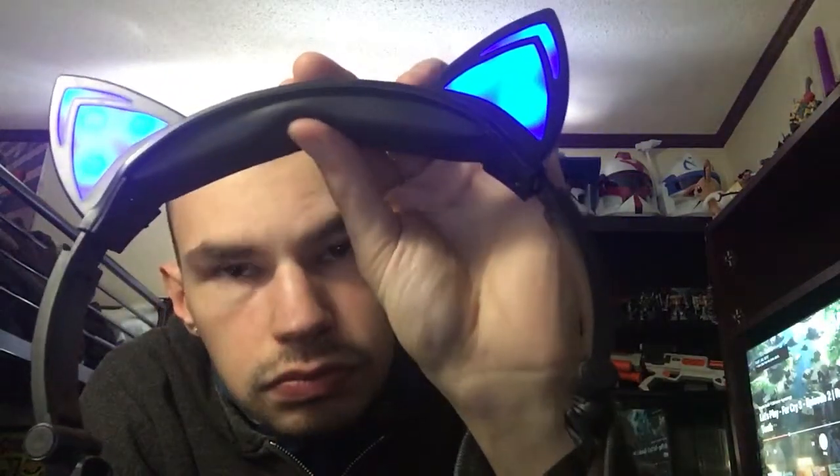The only issue they have is some people say that they break after about a week or six weeks. I've had these for about a week now, so they haven't broke yet. But they are pretty soft on the top and on the foam around them.